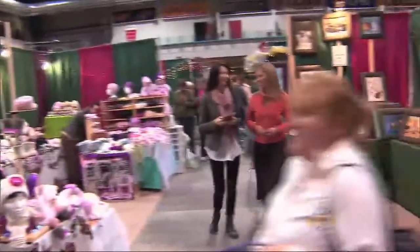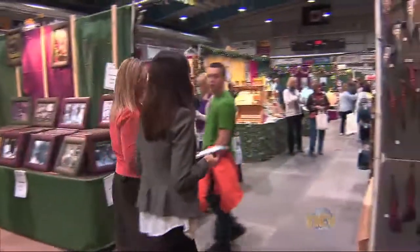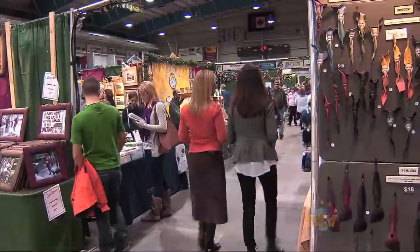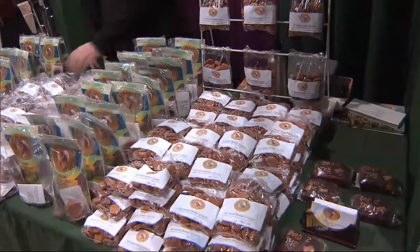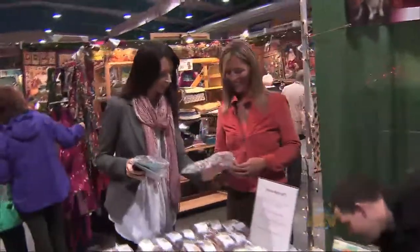Where are we going next? Next we're going to go to Gourmet Dog Treats. They come in from Stephenville and they've been with us now for a couple of years. Well, you always need something for your four-legged friends as well. That's right, we can't forget them. Look at this — peanut butter crunch!